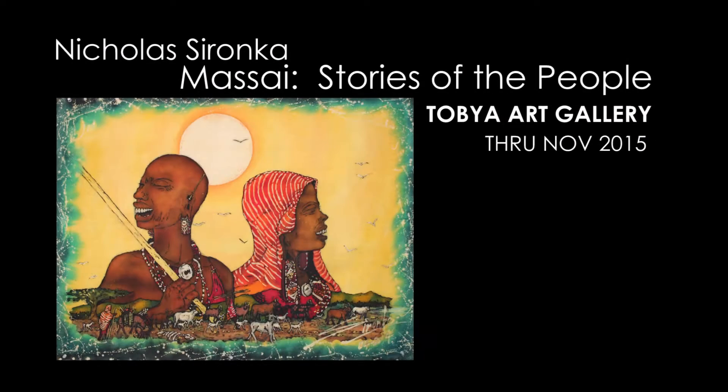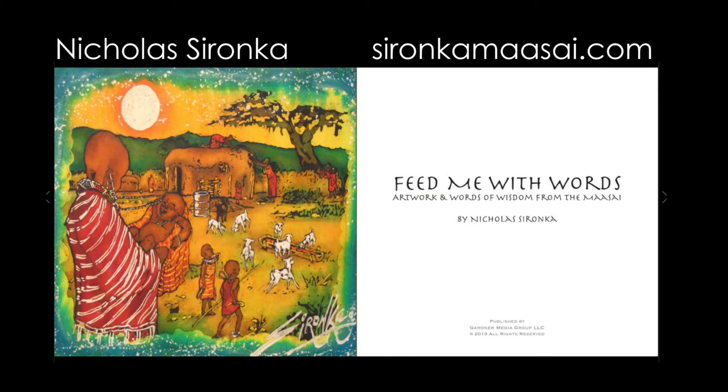Nicholas has a show at Tobiah Art Gallery through November. You can order his book, Feed Me With Words, through his website, sarankamasai.com.